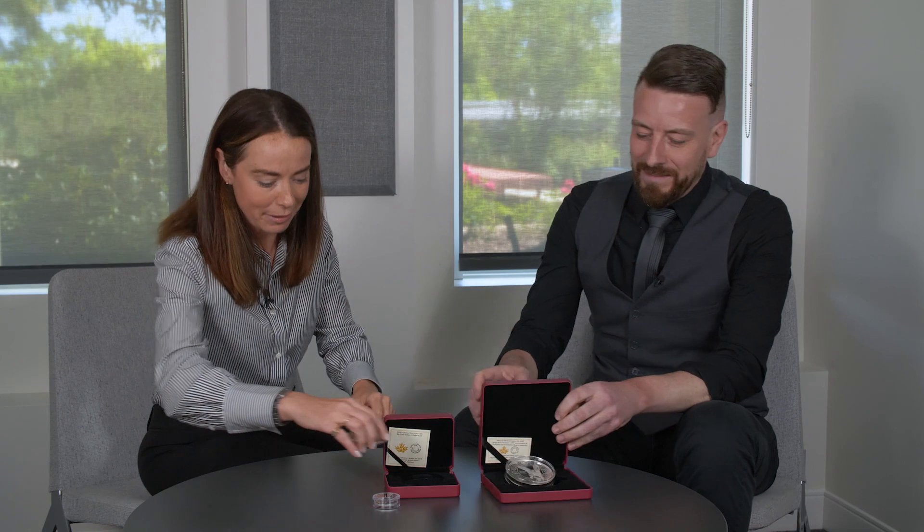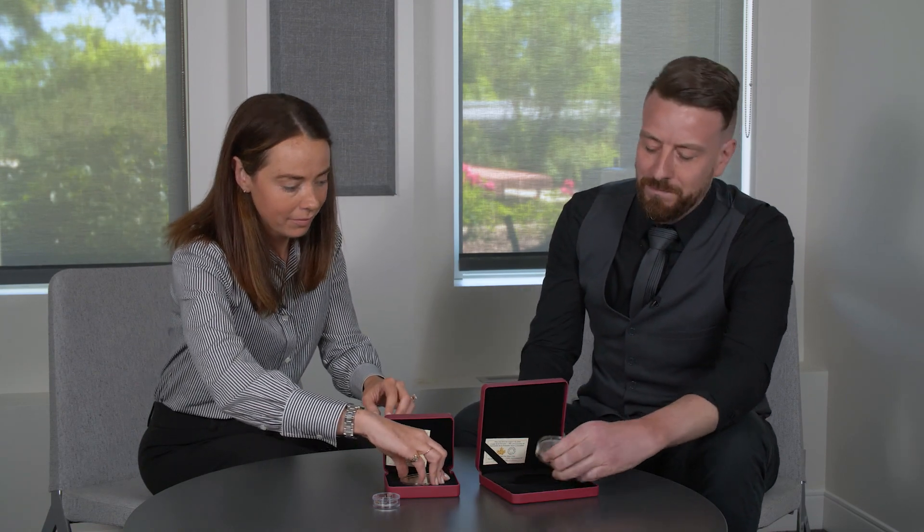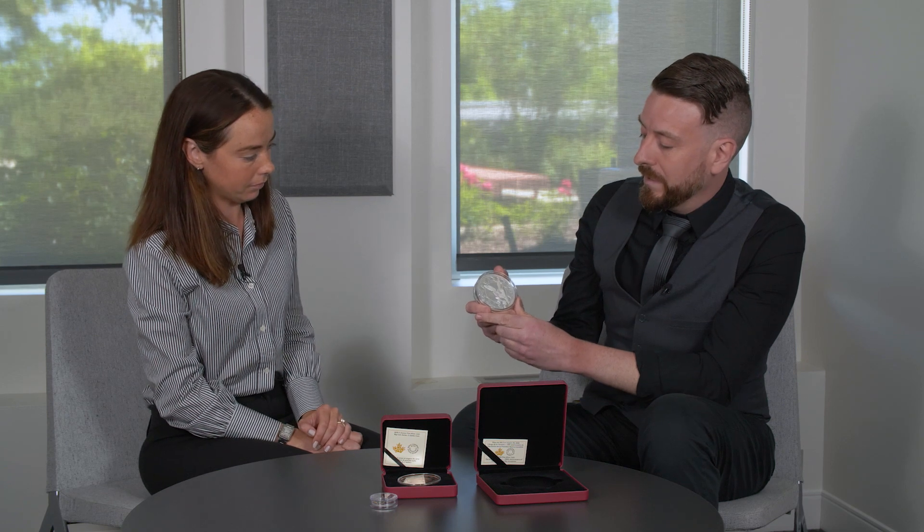Tell me more about this one here — this is the Angel of Victory. It's been out for a few months now, and one of the reasons I really love this one is it's based on a statue. Several years ago I was in Vancouver and I saw the Angel of Victory statue in person and thought this needs to be on a coin. Little did I know at that point there are actually three different versions of this statue — one in Montreal, one in Winnipeg, and one in Vancouver.